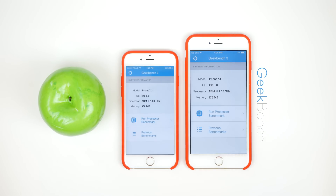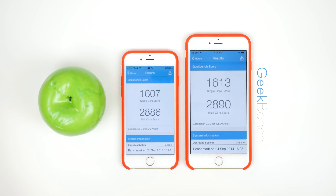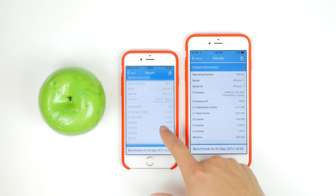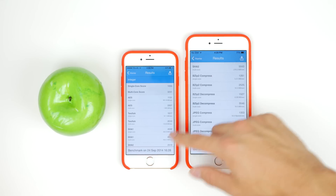The first test I always run is Geekbench, and they both feature the Apple A8 processor. However, on the iPhone 6 it is clocked in at 1.39GHz and on the iPhone 6 Plus it is clocked in at 1.37GHz. This is a dual-core processor and both featuring about 1GB of RAM. From the benchmark test the scores were pretty close, almost identical as you would expect, with the iPhone 6 Plus coming a little bit on top but within very small numbers, at 1613 for the single-core and 2890 for the multi-core. This kind of shows that although the iPhone has a dual-core processor, it is still an extremely powerful phone.